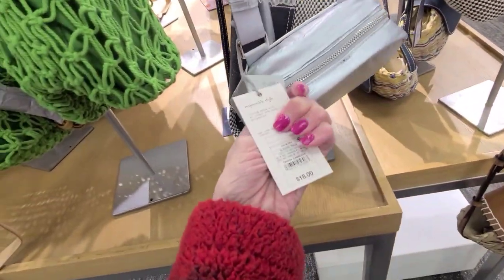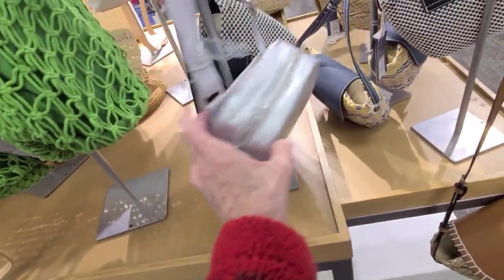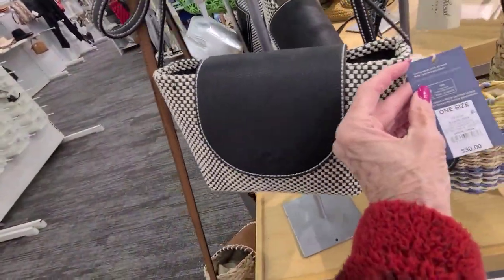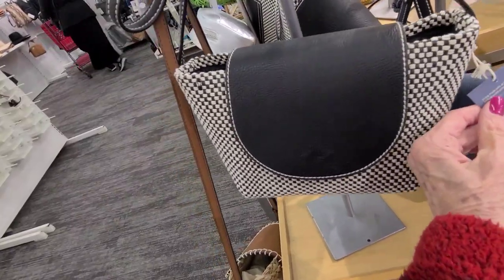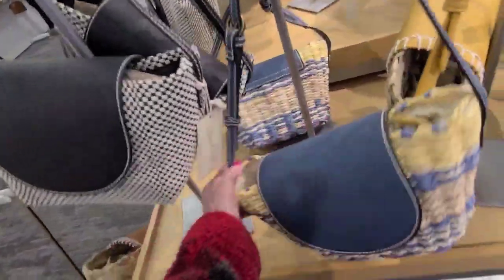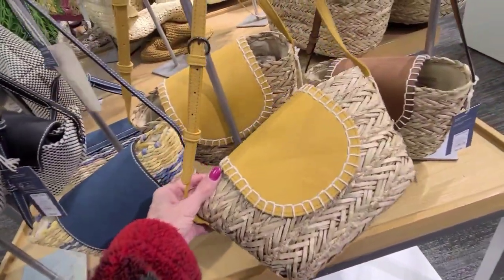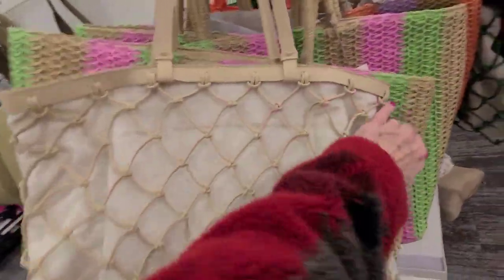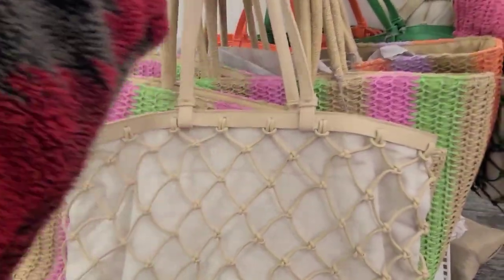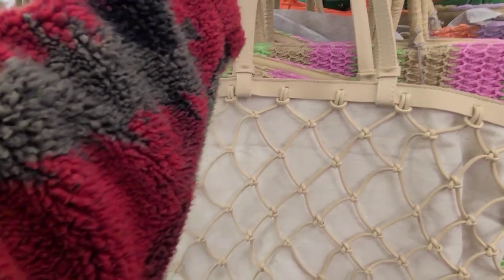A little camera bag for $18. These are all New Day. This one is Universal Thread, $30. This one is $30 also, and these are $30. Let's see what else — more straw bags.